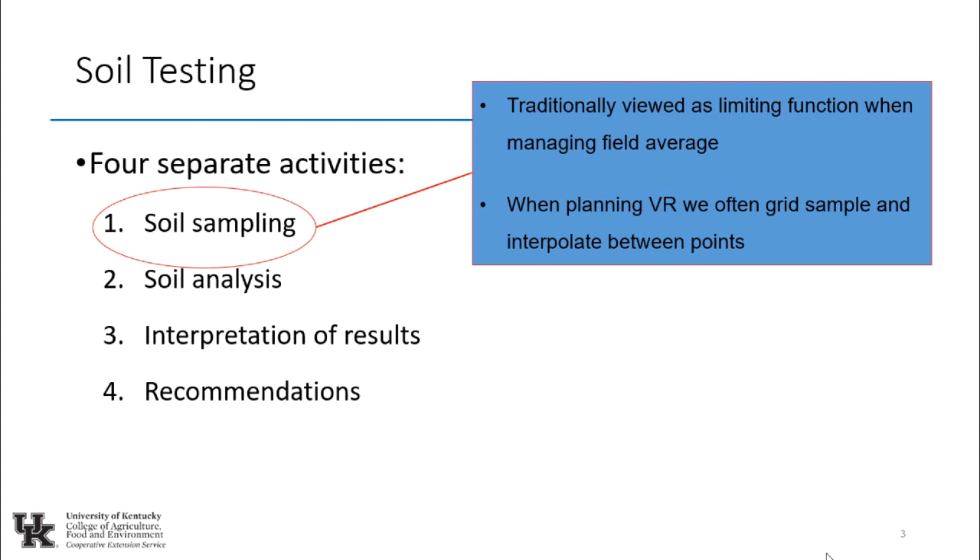When we talk about soil testing, there are really four separate components. The first is soil sampling — traditionally considered the limiting function. Are you adequately representing the entire field? Are you consistent in depth, handling the sample appropriately? Junk in, junk out: recommendations are only as good as the soil sample sent to the lab. When we do variable rate, we're actually probably doing a better job of soil sampling because we're taking a lot more samples. We can also do zone management — grid point or grid cell.